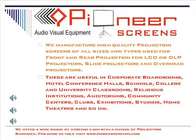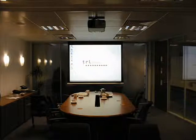We manufacture high quality projection screens of all sizes and types, used for front and rear projection for LCD or DLP projectors, slide projectors, and overhead projectors.